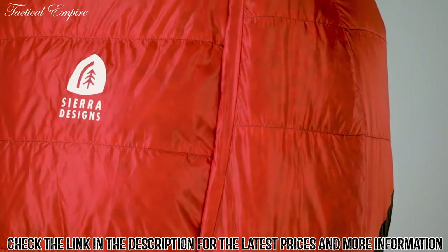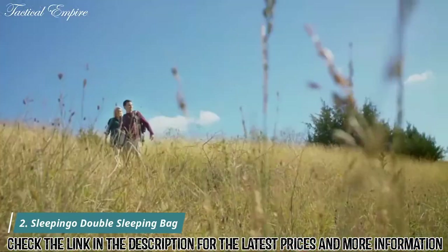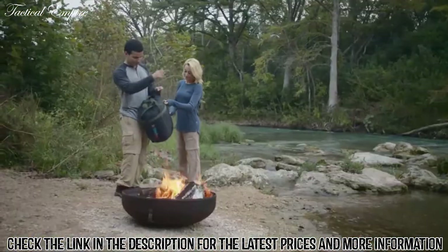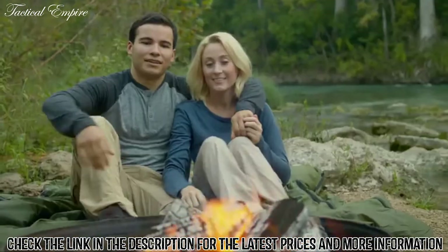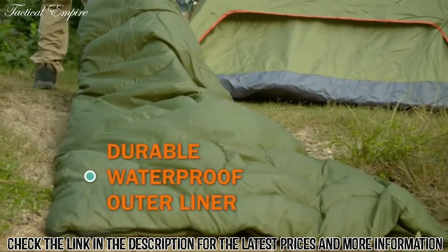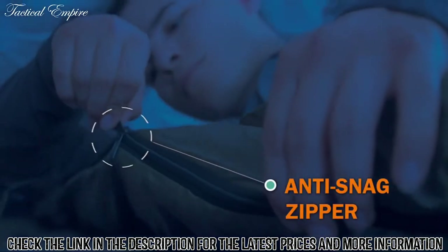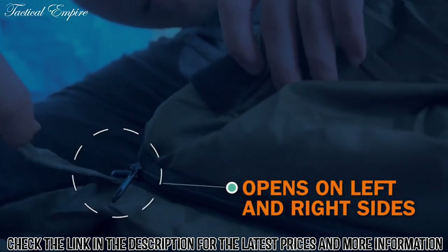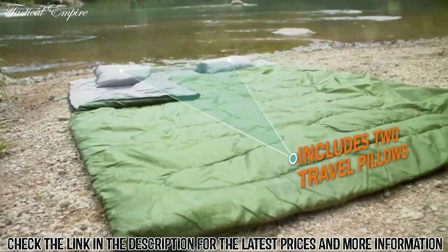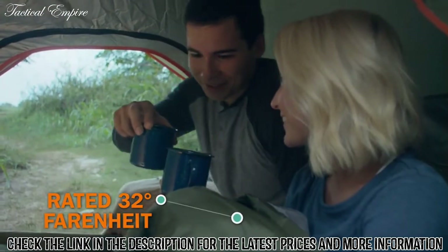Get back to nature with the Sleep & Go double sleeping bag. When adventure calls, you'll be ready to take on any landscape, any climate. The durable outer liner is waterproof to keep you safe and snug. It's made from camping grade polyester to last a lifetime, while the inner lining is silky soft for a good night's sleep. The Sleep & Go double sleeping bag will keep you warm and comfy on any adventure. Get it on Amazon.